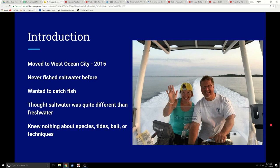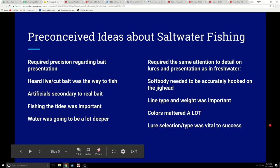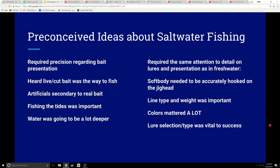Then we moved to West Ocean City in 2015. We'd never fished saltwater before. We wanted to catch fish, of course, but we thought saltwater was quite different from freshwater and we really knew nothing about the tides, the species, the bait, or any other techniques. We brought with us preconceived ideas about what saltwater fishing entailed.